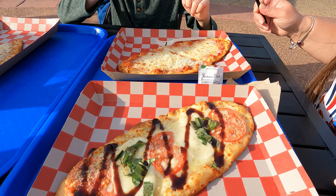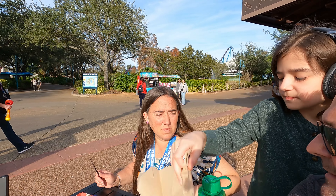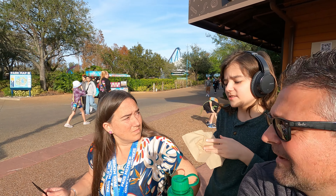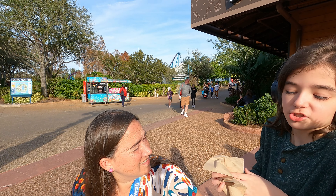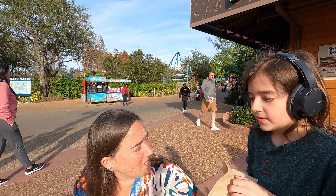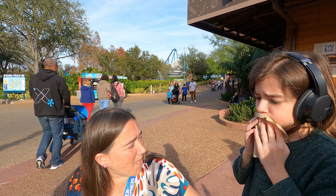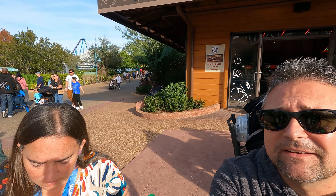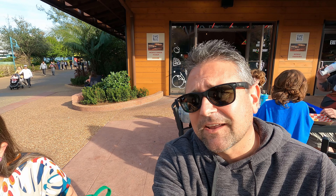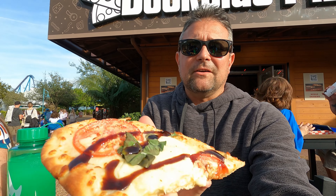Roberta went up and said it was pretty much ready to go — it's a quick service. She tried the cheese pizza and said it's very cheesy. Jake is saying the cheese isn't bad — he's giving it about a 7.5 for like a theme park or general flatbread-style pizza. Let's see how these come out. Because of the way we're sitting, I'm trying to one-hand the camera, but it does look good.